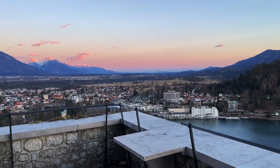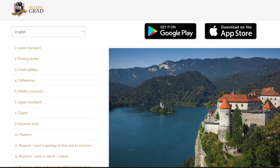There's a free audio guide on their website as well as a free app you can download on Apple or Android.